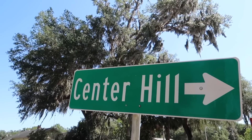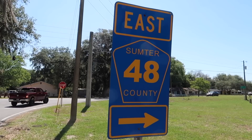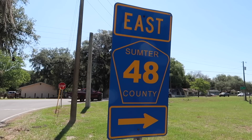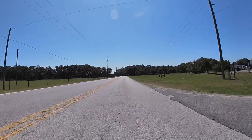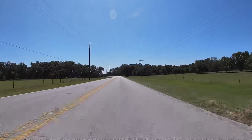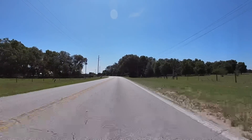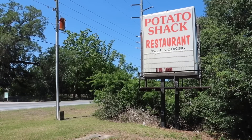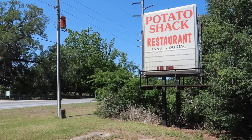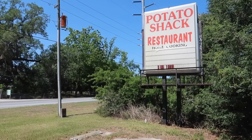For today's episode of Florida Roadside Attractions and Abandoned Places, we begin turning right onto Sumter County Road 48, heading to Center Hill. We were blessed with another beautiful Florida sunshiny day — 81 degrees. This is the weather I live for. About a mile west of the town of Center Hill, you have an abandoned restaurant: the Potato Shack Home Cooking.